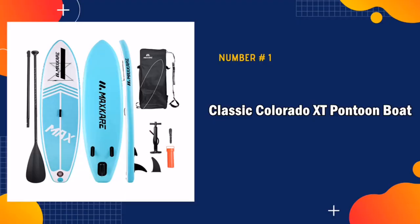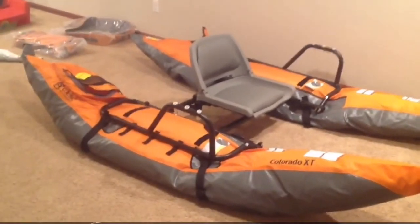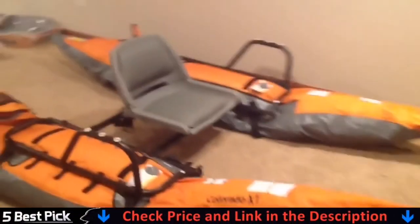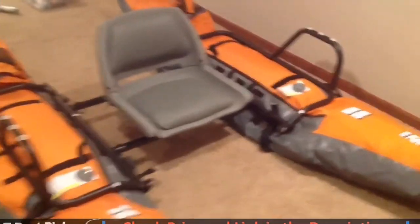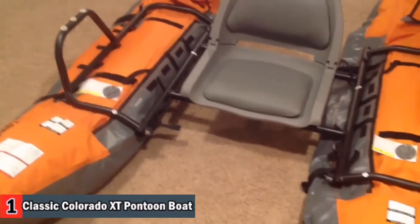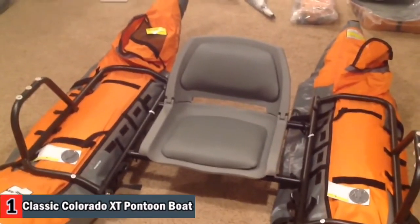Our number one pick is the Colorado XD Pontoon Boat. This inflatable pontoon boat is loaded with the highest features to make your fishing experience more practical and rewarding. Enjoy this great pontoon boat in all its merit with its comfortable three-lock positions, padded fold-down plastic seat, and quality seat and footrests with multiple leg adjustments, just the way you want it.